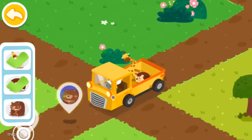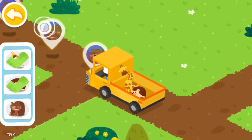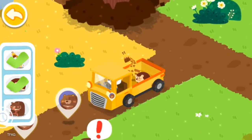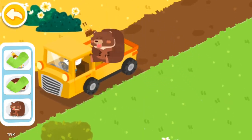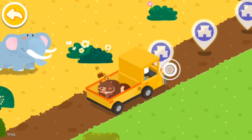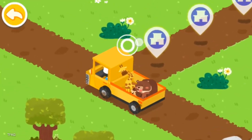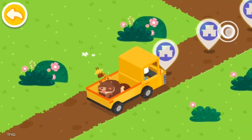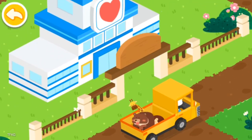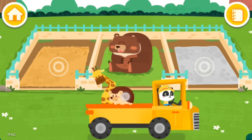A clownfish is found along with another fish. Take them back to the rescue center for treatments. Take them back to the rescue center and let the animals move into the new dormitories.